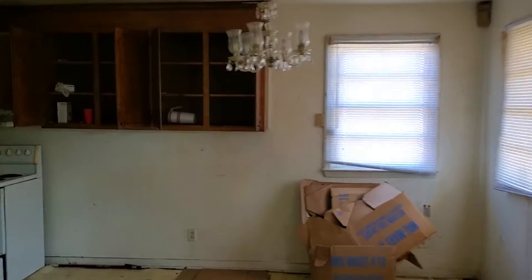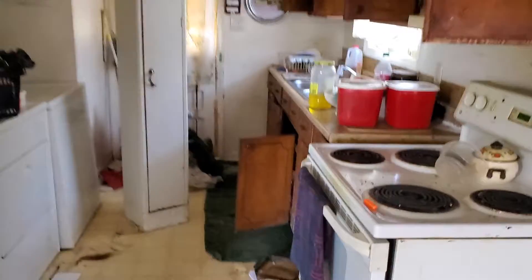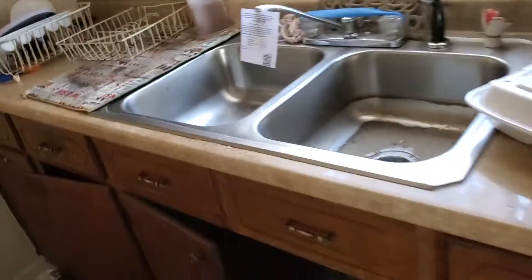Walking over here to the kitchen, back door is back here. The house was winterized in May of last year — this is a foreclosure.